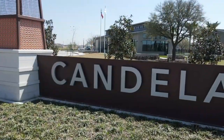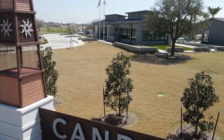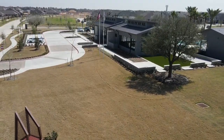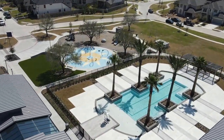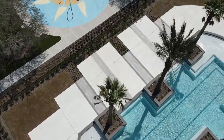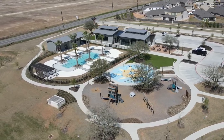Homes here range from the three hundreds to the seven hundreds. Since we're at the very front of the community, let's go ahead and check out the Axis Amenities Center. It has a very open and airy feeling with lots of light — you can see the glass. The theme behind Candela is sunlight, as you might have guessed.